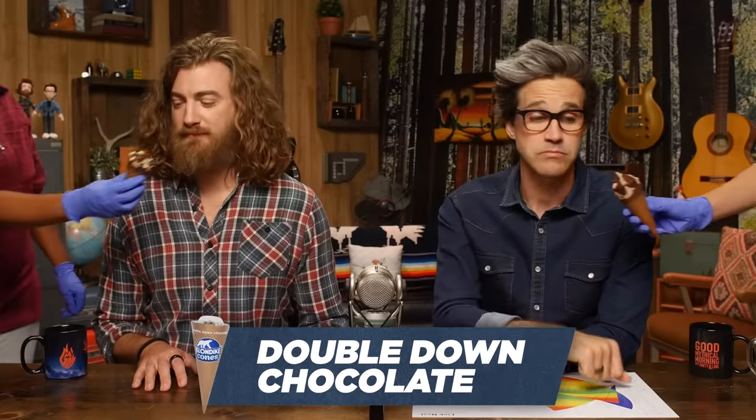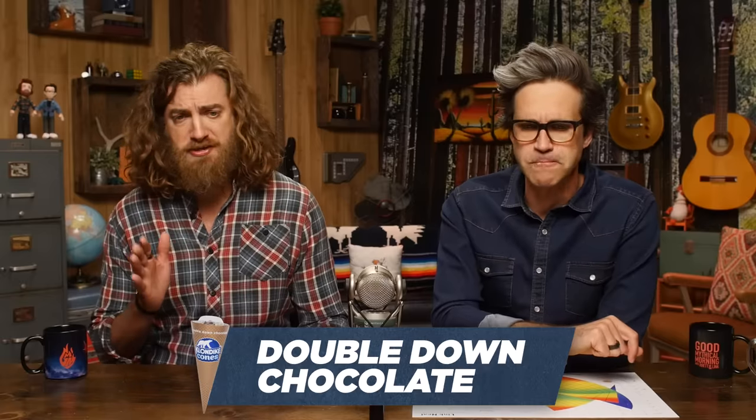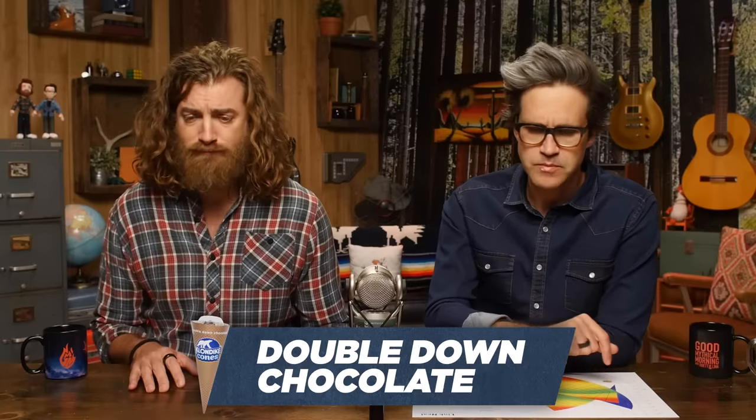Double down chocolate. Double down? Too much chocolate. Kind of all blended together to me now. 63. 70.